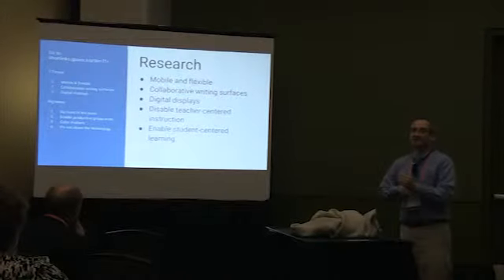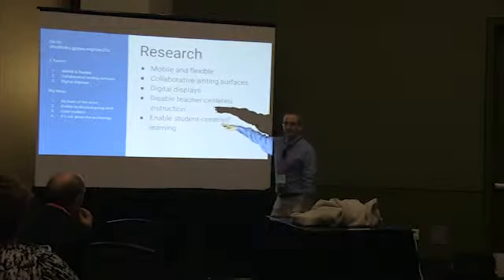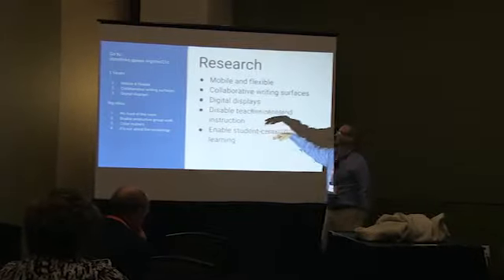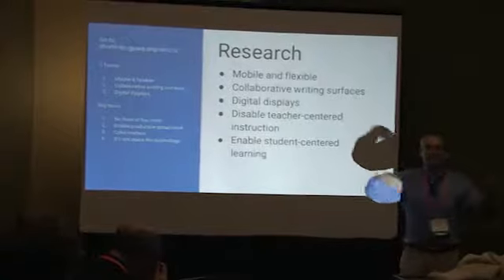We asked: what do we want kids to be able to do? We came up with these big ideas. For the rest of the presentation, I'm just going to go through these big ideas and show you what we did with them. First of all — everything in the classroom has to be mobile and flexible.